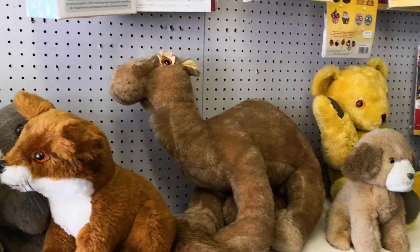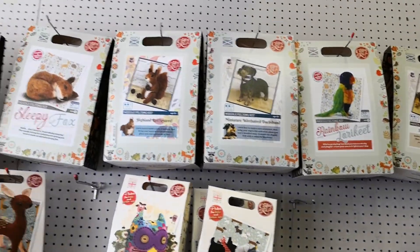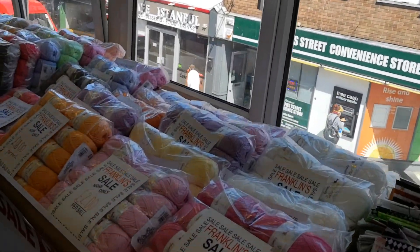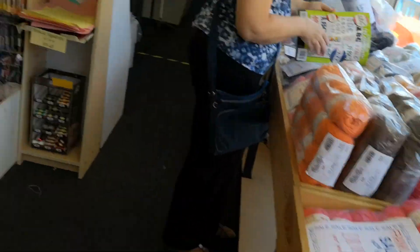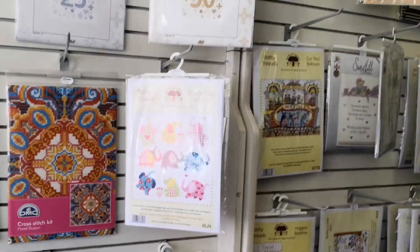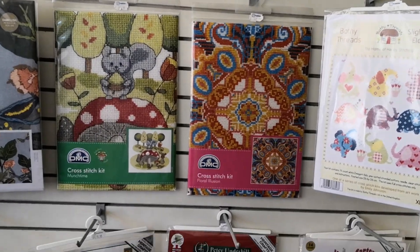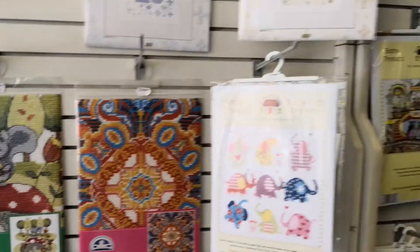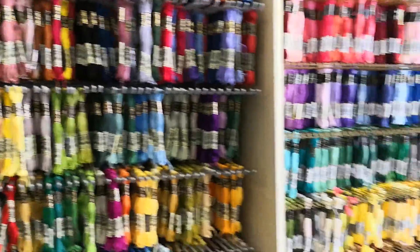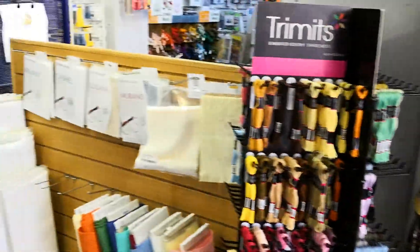Animals — kits to make animals. Then there's the sales, of course, as well. And cross-stitch — cross-stitch kits by the dozen. And all the threads, every colour under the sun, to go with it.